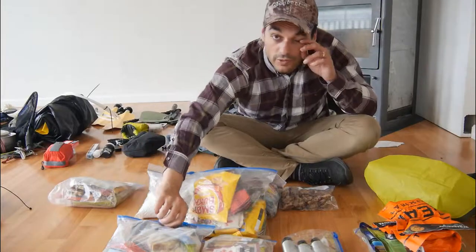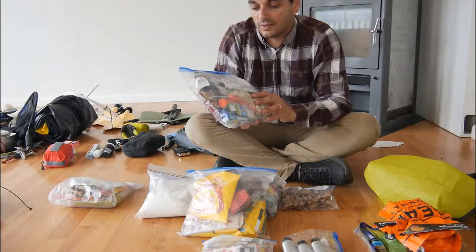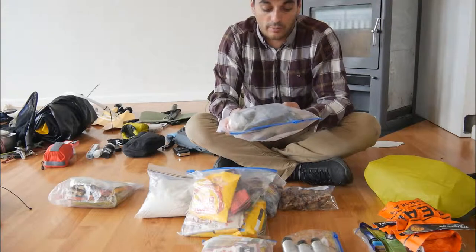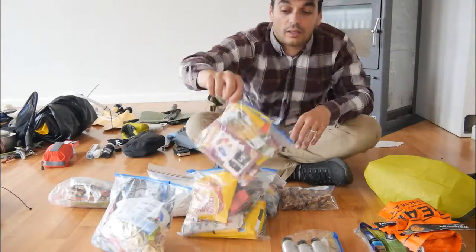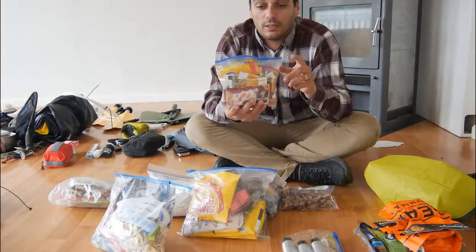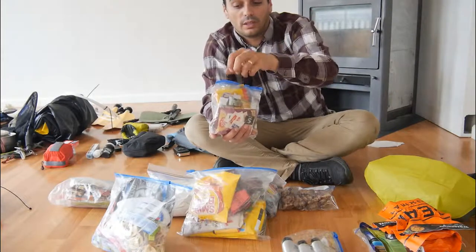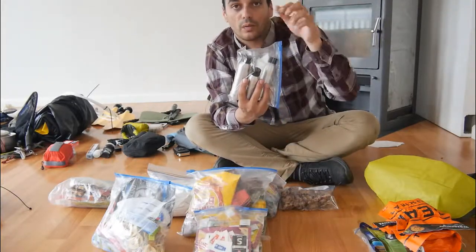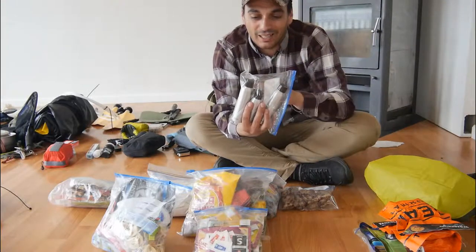These are my lunch protein bars, fruit bars, some mix, some tuna, some dry tuna, some peanuts, some beef jerky. These are sugar, tea, coffee — and I'm bringing the VIA coffee from Starbucks, very very good, for every morning.